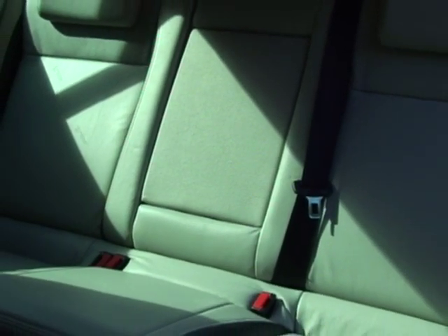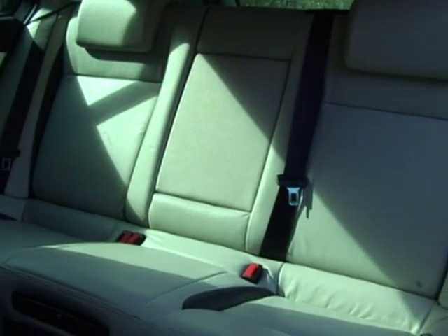My first impression of this car from the driver's seat is that it's a sports car. It's got all these bright vibrant colours in the interior. It's got heavily bolstered sports leather seats. It's quite nice, but it's only after a few short minutes that the excitement really starts to wear off.